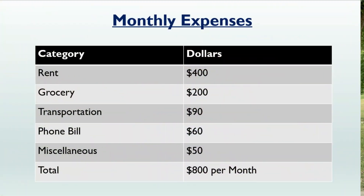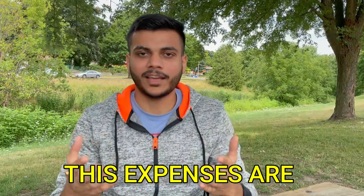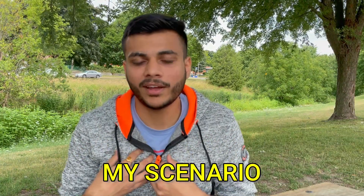If you sum up all the amounts we have talked about, it will be around $800 a month approximately. Again, these expenses are based on my scenario and experience — some people have much higher rent, some have much lower. It depends on which area you are in, which college you are studying at, and how you are managing your money.